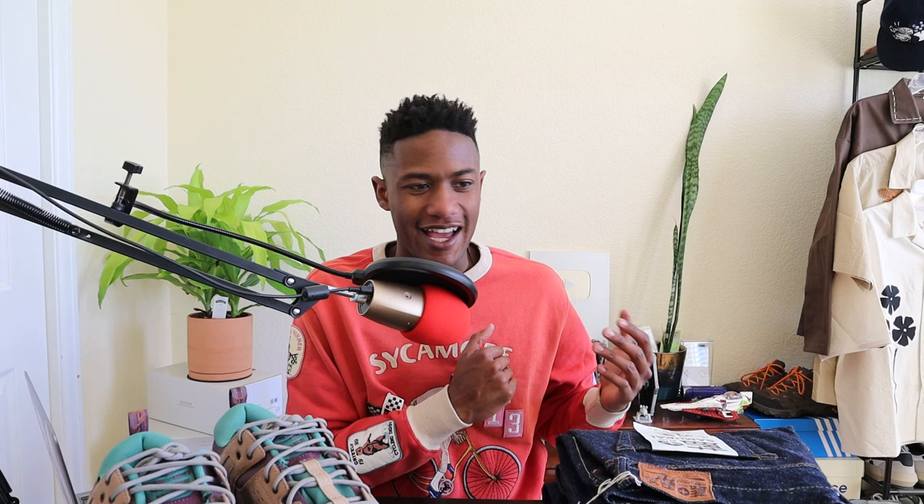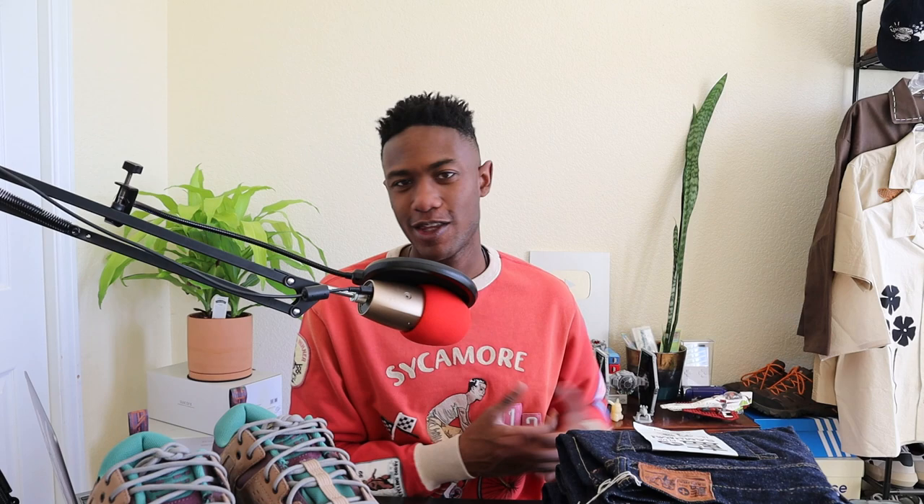I am incredibly excited to fade these up, wear them every single day, and just beat them to the ground until they're almost indistinguishable from what they look like right now. That's the plan. Those are the Sugar Canes — now let's talk about Japanese selvage denim from a Canadian-based brand: Naked and Famous.